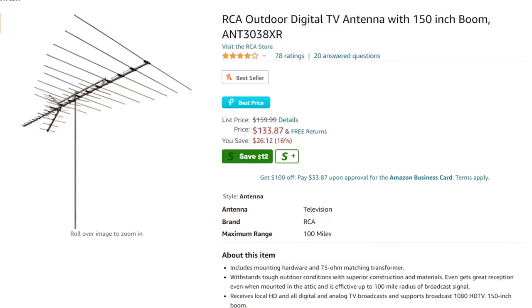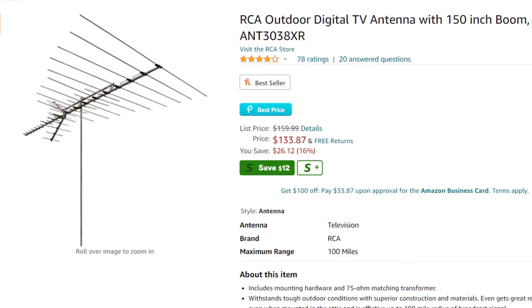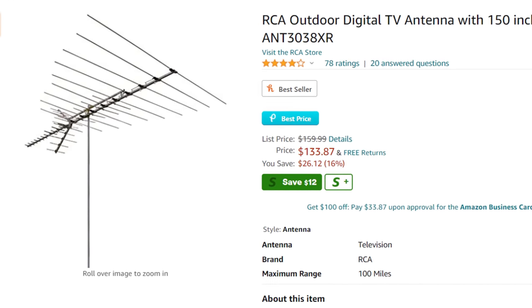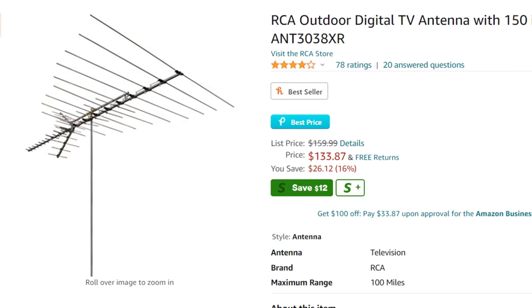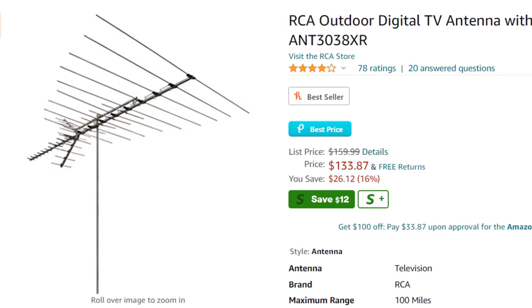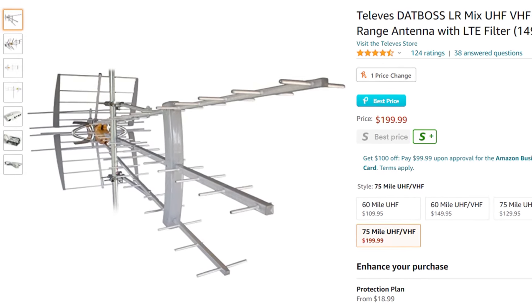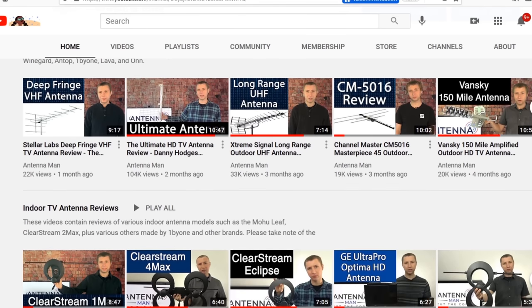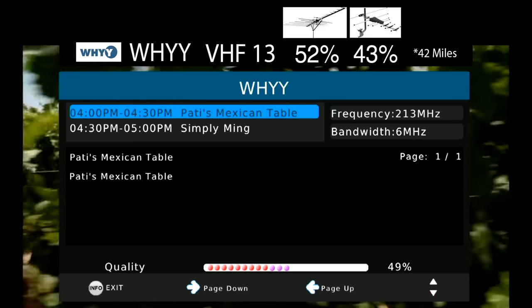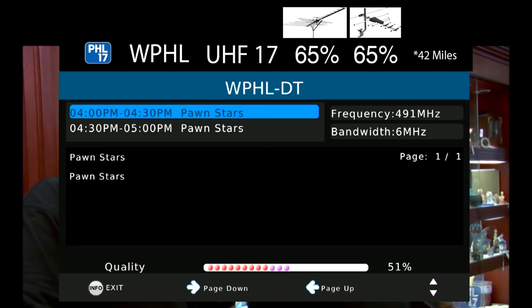Some people may think to just buy the largest antenna they can find, but that doesn't always work depending on the situation. A very large antenna that looks like this has most of its gain on the VHF band, so if most of your frequencies are on the UHF band, it may not work as well as a slightly smaller antenna that's more optimized for UHF. My YouTube channel is a great resource to research antennas — watch my video reviews and pay attention to how the antennas perform for the VHF band, UHF band, or both.